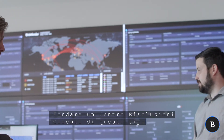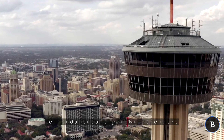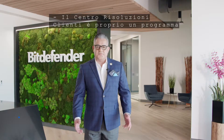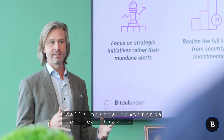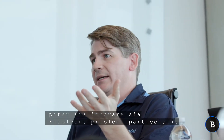Setting up such a Customer Solution Center with our operation in San Antonio is critical for Bitdefender. The Customer Solution Center is really a program designed to bring an existing customer or prospect together with like-minded individuals from our key technical expertise — specific specialists and subject matter experts — together being able to find innovation as well as solving particular solutions.